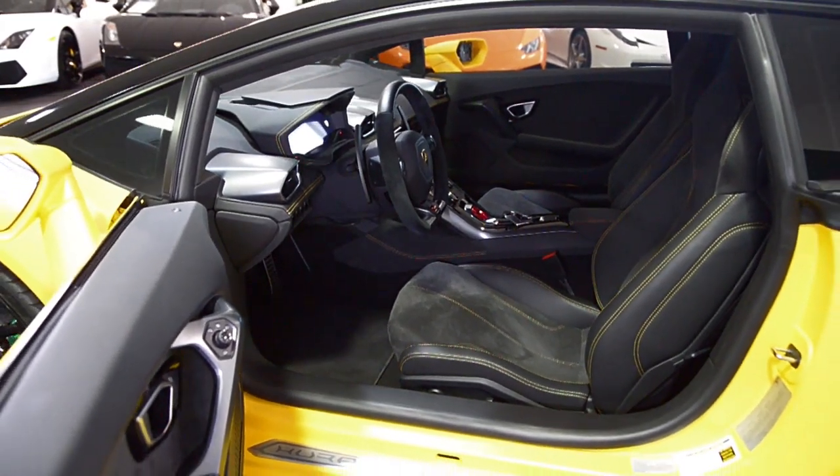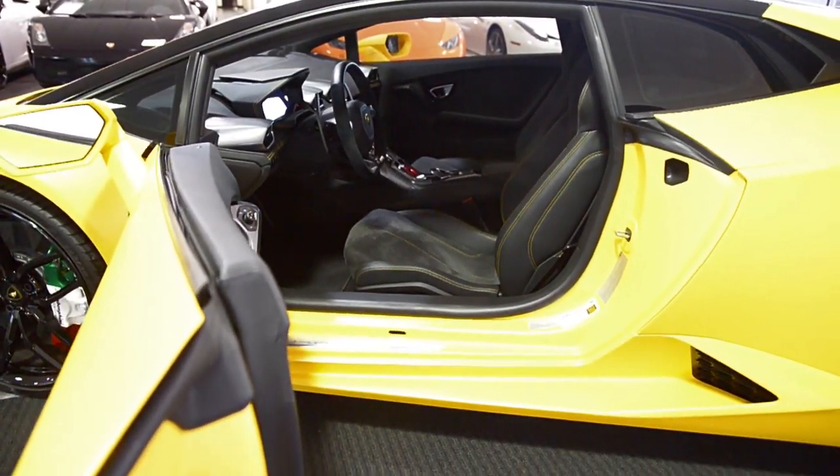This car is finished in a beautiful yellow Oris exterior color, with nero-day leather and alcantara interior with yellow contrast stitching throughout.